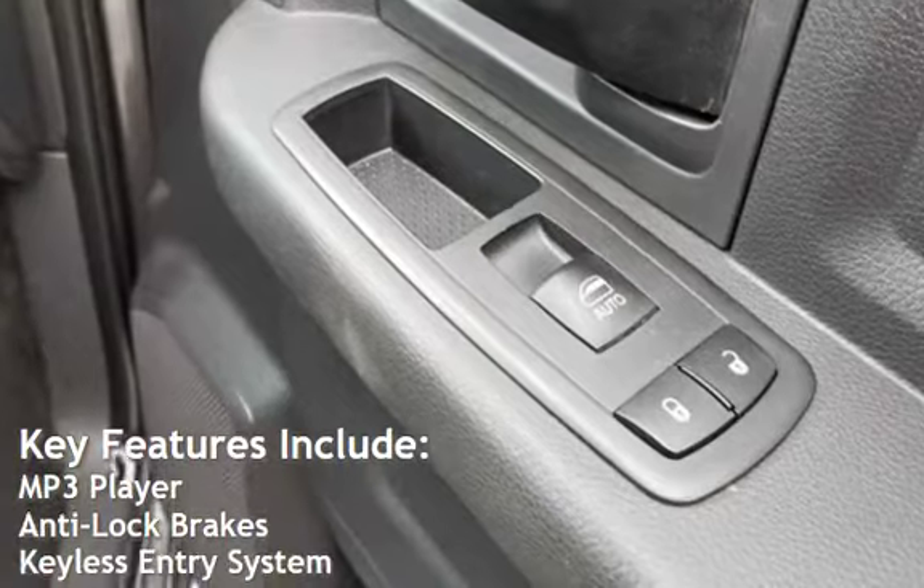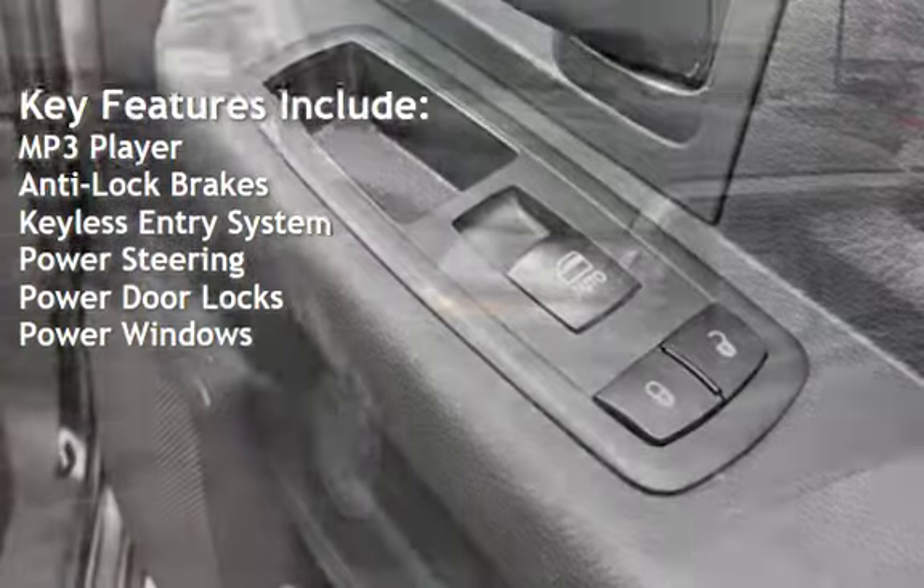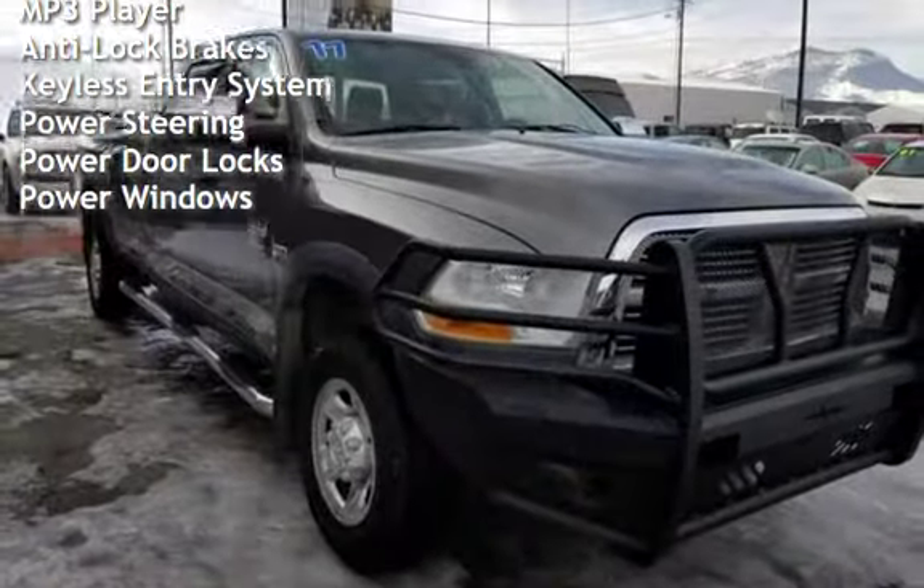Key features include MP3 player, anti-lock brakes, keyless entry, power steering, power door locks, and power windows.